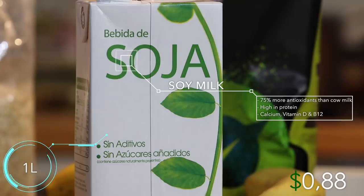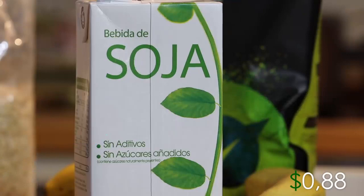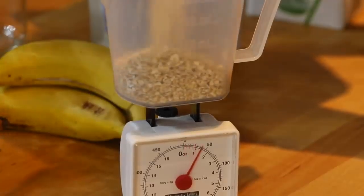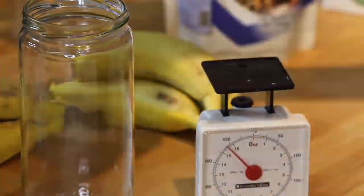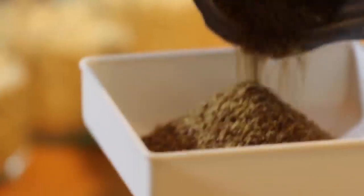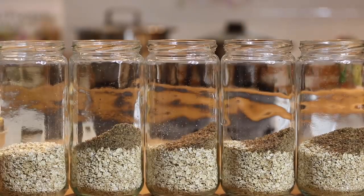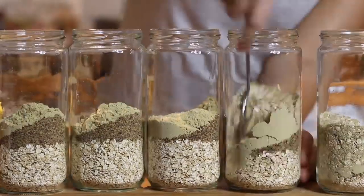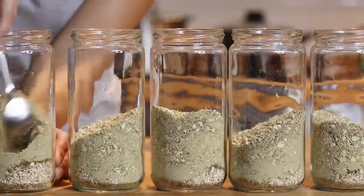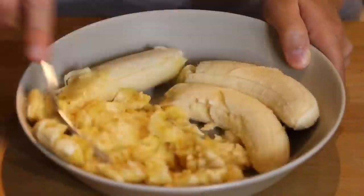Soy does not lower your testosterone or increase estrogen. So the first thing we're going to do is divide the 500 grams of oats into five separate jars — you can also use tupperwares. Next, weigh out 20 grams of flax seeds for each day and add that to the jar. Then do the same with the protein powder — 15 grams in each jar — and mix it up with a spoon until it's evenly spread.